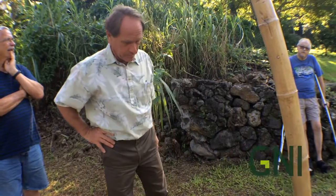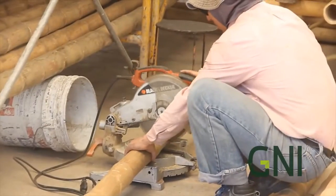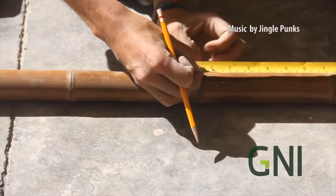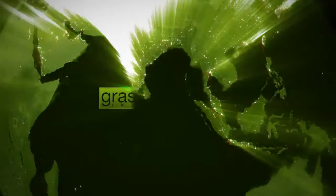Dr. Baranian is seeking another grant that will provide the scientific research to prove the usability of these bamboo building techniques for permitted construction projects on the island of Hawaii. This is Joel Rogers with Grassroots News.